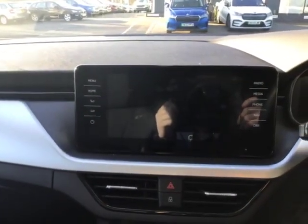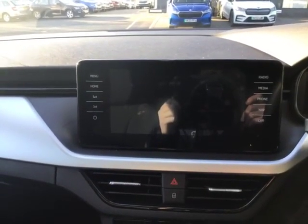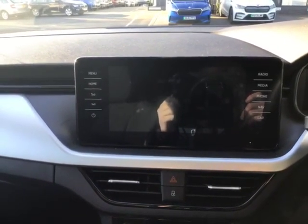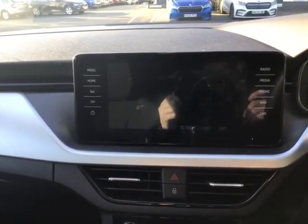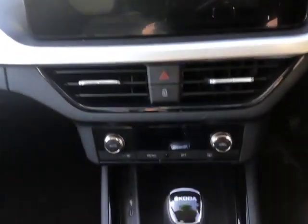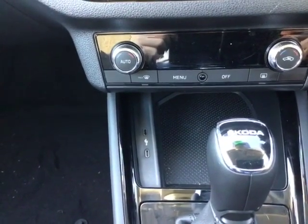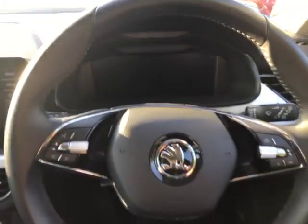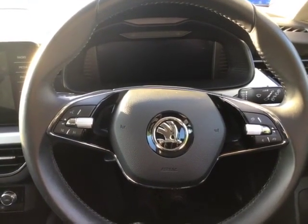Moving on to the interior, you have a nice silver strip going straight through the center which leads to a massive infotainment system. You have built-in sat nav as well as your air conditioning controls, and it also has Android Auto and Apple CarPlay capabilities — though for both of those you do need to use a cable plugged into the USB-C port. Moving over, you'll notice a multi-function steering wheel with voice activation, song skip, and volume controls on the left-hand side.